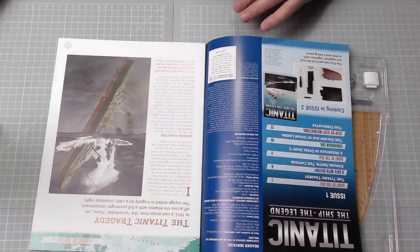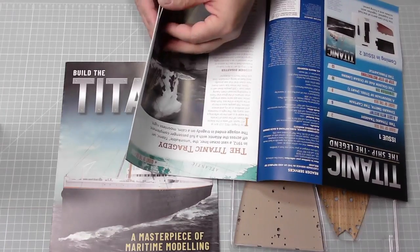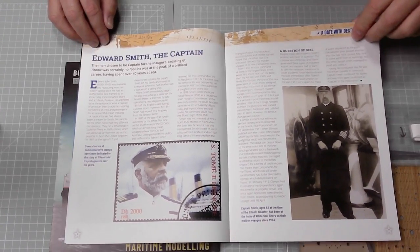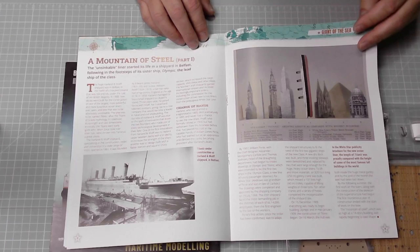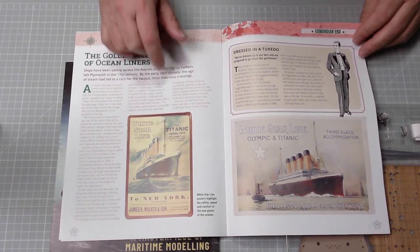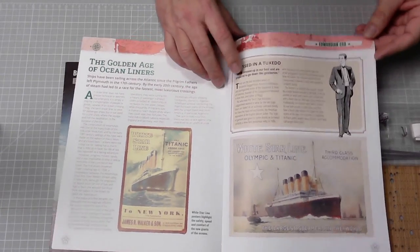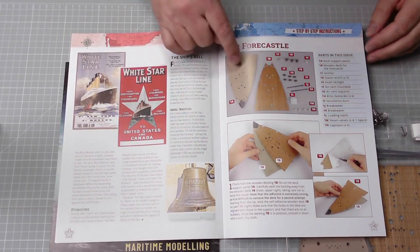Then we have the story of the Titanic. What I'll do with the build is scan the pages and pop them on screen. Here we have Edward Smith the captain - that'll be quite in depth about him. There's a size comparison of the Titanic when it was first built, scale wise. And there's a poster: 'The golden age of ocean liners', dressing up for dinner, White Star Line, Olympic and Titanic sister ships, and more about the White Star Line. Then we have the parts listing.